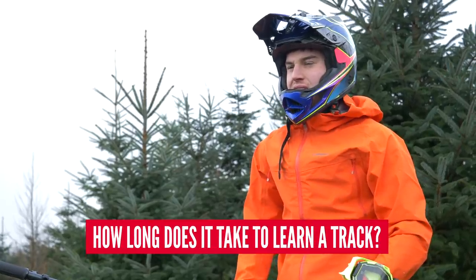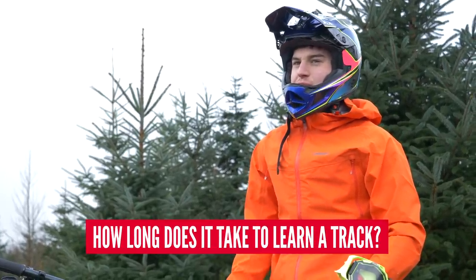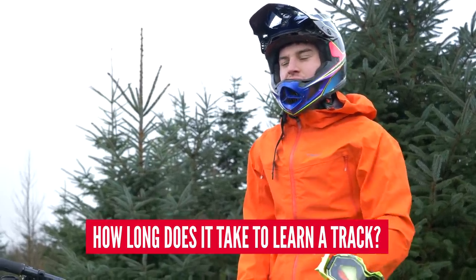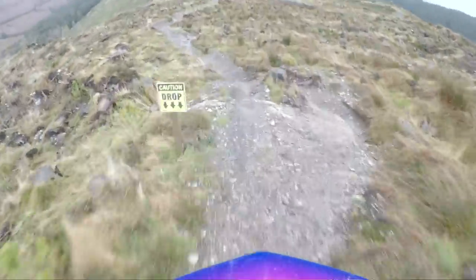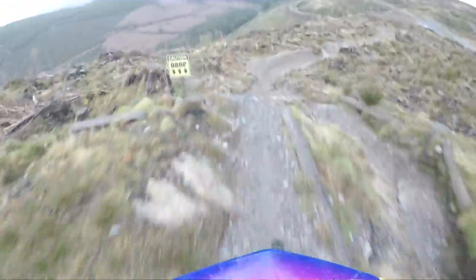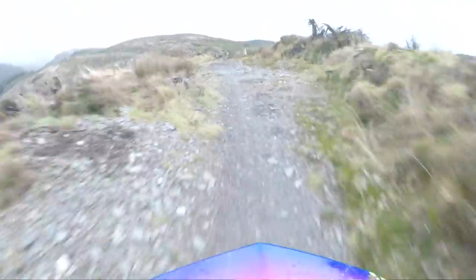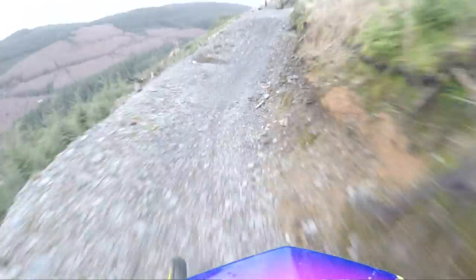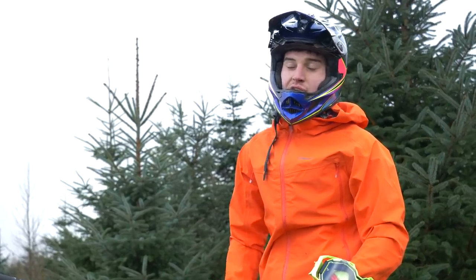I think it's difficult to explain that in one simple sentence. Some tracks, it'll take me a couple of runs, three runs to get up to speed, but then sometimes when you go to World Cups and the tracks are just longer, it takes more time, more runs to find where you're going. Also, on a World Cup track quite often the lines change. It can take a few runs to get up to speed initially, but then as the lines develop over the weekend you're always changing stuff, so it can take sometimes all the way up to Sunday morning before the race to get your lines dialed before you go racing.